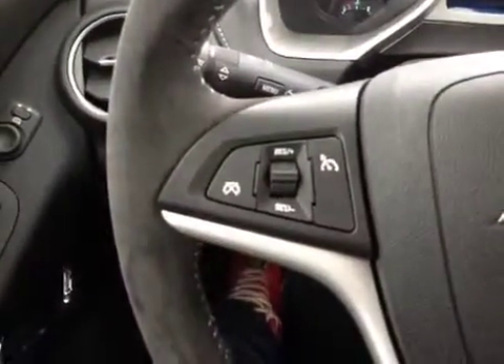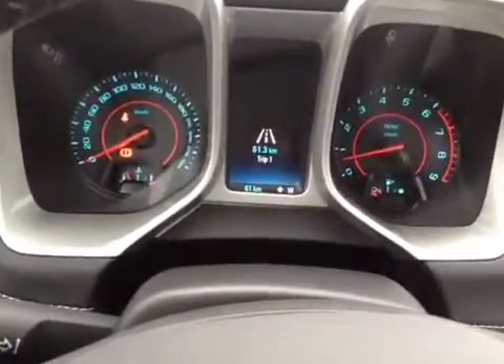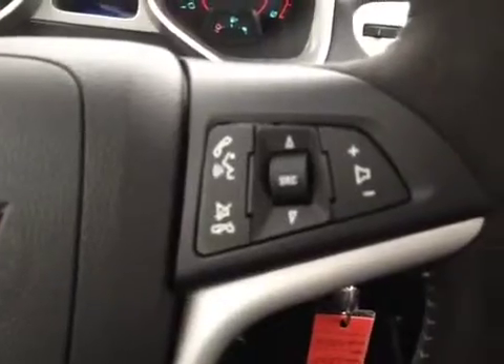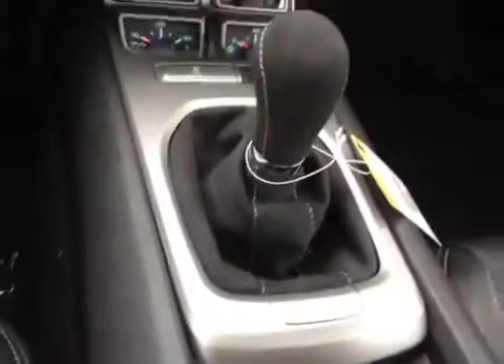Let's take a look at the inside. The inside has front power windows, power locks, steering wheel cruise control option, digital and analog odometers and gauges including a trip computer, Bluetooth and stereo steering wheel controls, and a manual transmission.